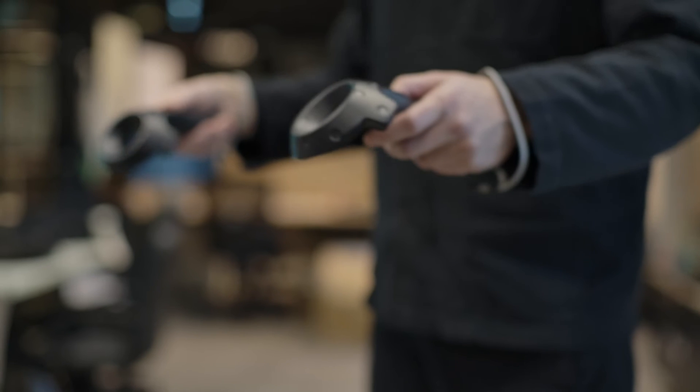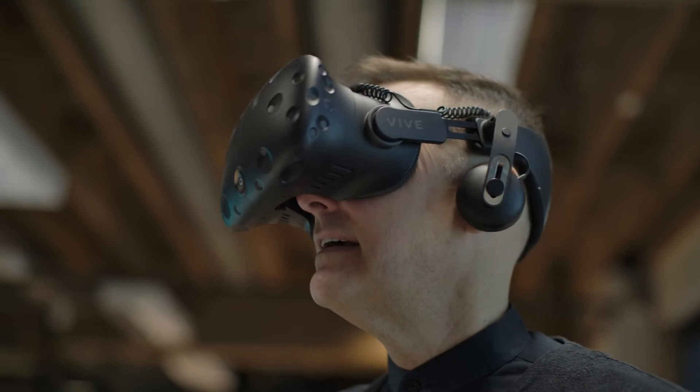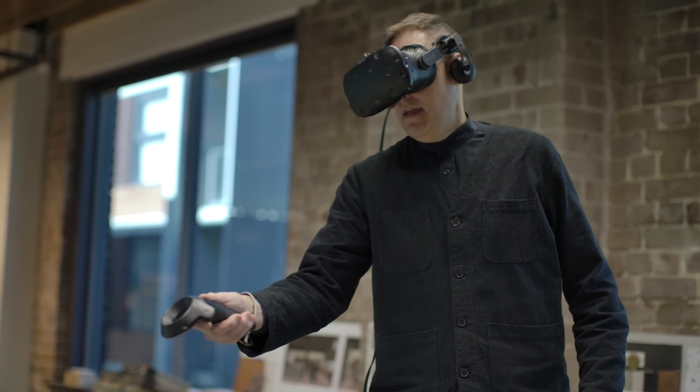Technologies such as VR have revolutionized the end-to-end architectural process. We have an XR experience so students can really learn to understand what the structural diagrams actually mean.